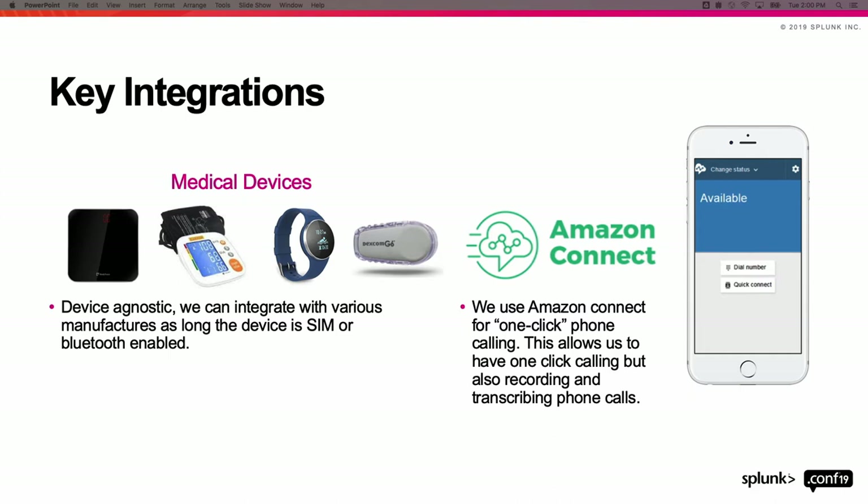We quickly noticed just how often we're having to call patients — whether it's gentle reminders to take a reading or because a critical reading has come in. We found it largely inefficient and error-prone to manually dial phone numbers every time. So we decided to integrate with Amazon Connect. It's essentially a call center that allows our users to simply click on a patient's phone number from anywhere within our platform, and it automatically initiates that phone call — no more whipping out the phone and typing in numbers.